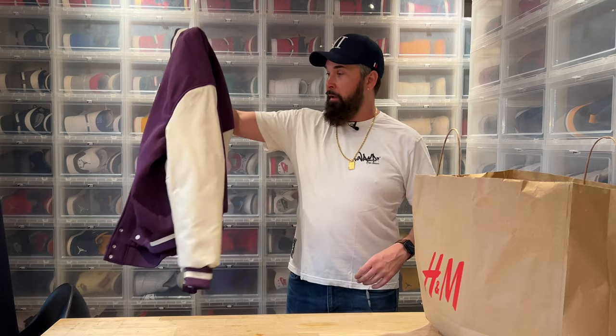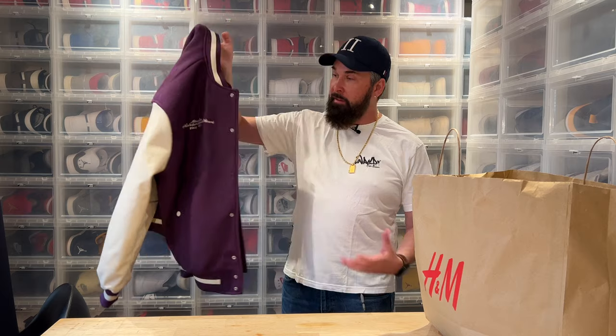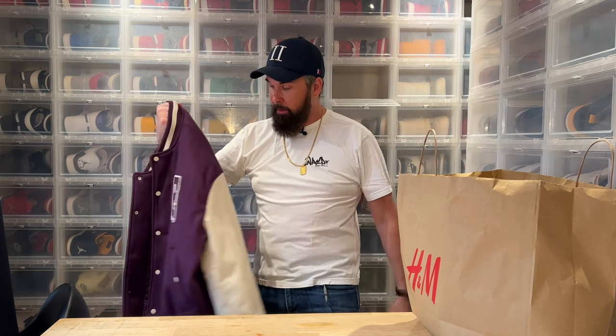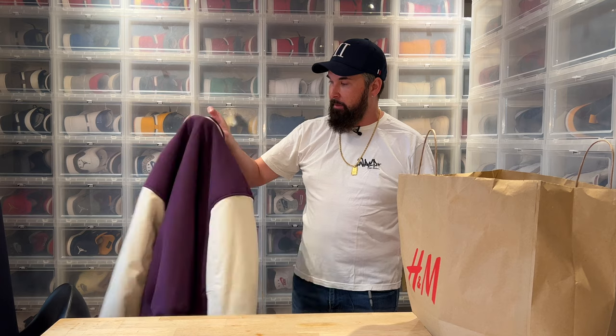One of the things I picked up was this jacket from H&M. I liked the color, which is why I went to take a look at it, and when I saw it was cheap I just had to buy it — I think it was 90 euro, so come on, for a jacket that's a deal.